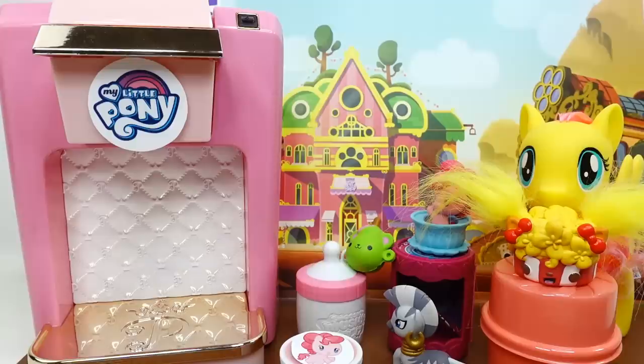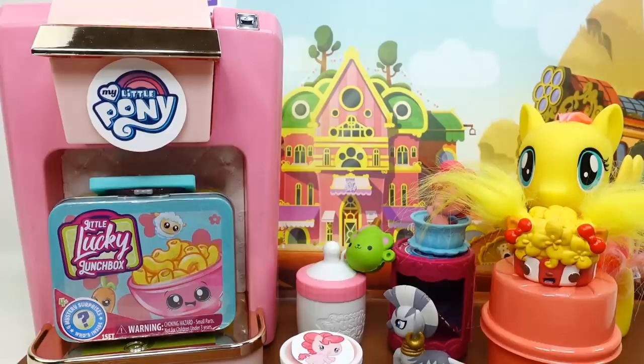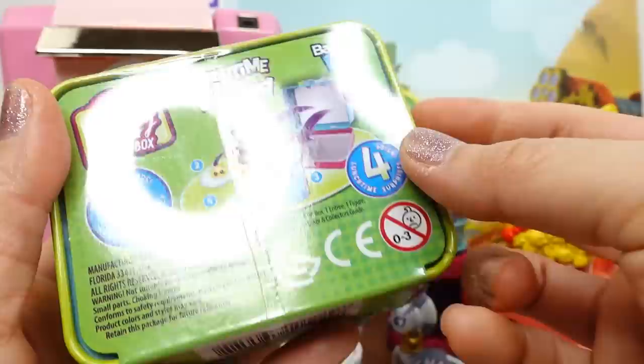Here's our next choice - we have Pinkie Pie and Rainbow Dash. Let's go with Rainbow Dash! We put in our cup - this is Princess Luna - and press the button. Look, our cup transformed into this little surprise - it's a little Lucky Lunch Box!